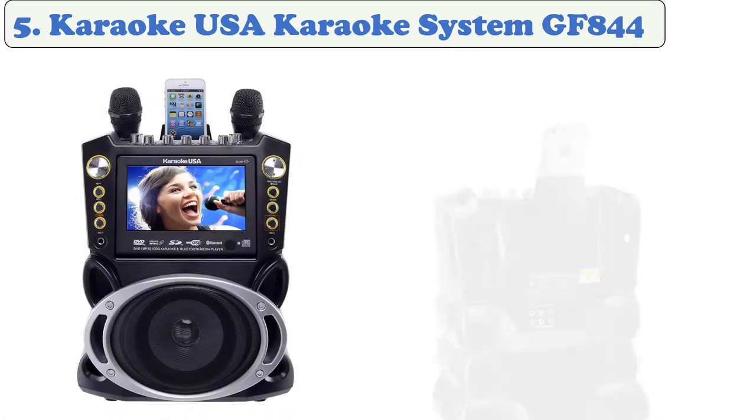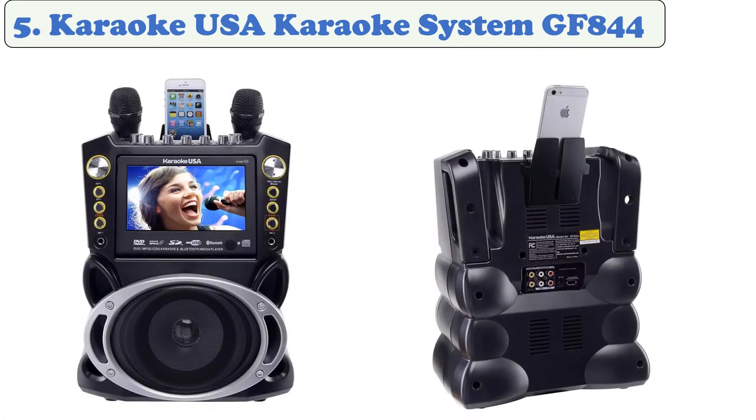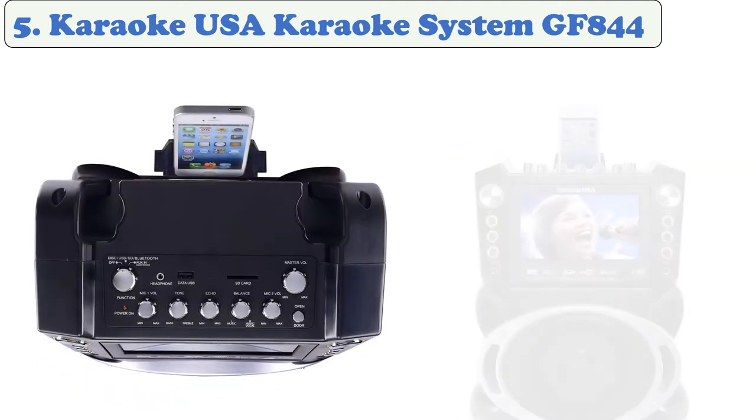At number five: Karaoke USA Karaoke System GF844. The GF844 from Karaoke USA has a vivid 7-inch TFT display and a built-in library of 300 songs. It's duet-ready with two high-quality microphones, both fully wireless. Connect your smart device using Bluetooth to play any audio stream on this unit's powerful speaker system.